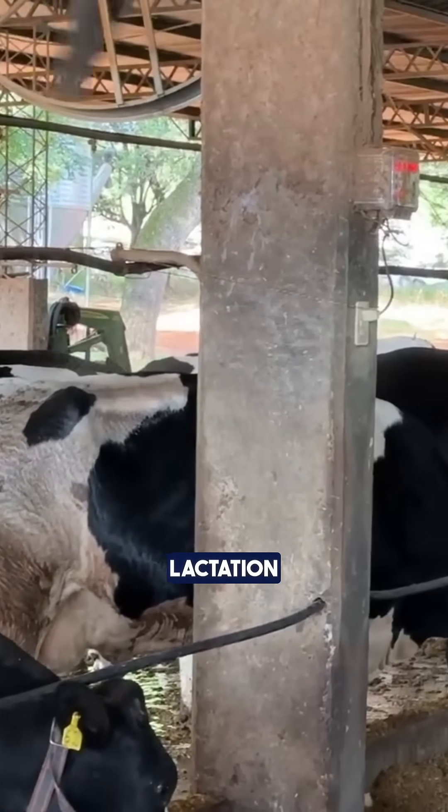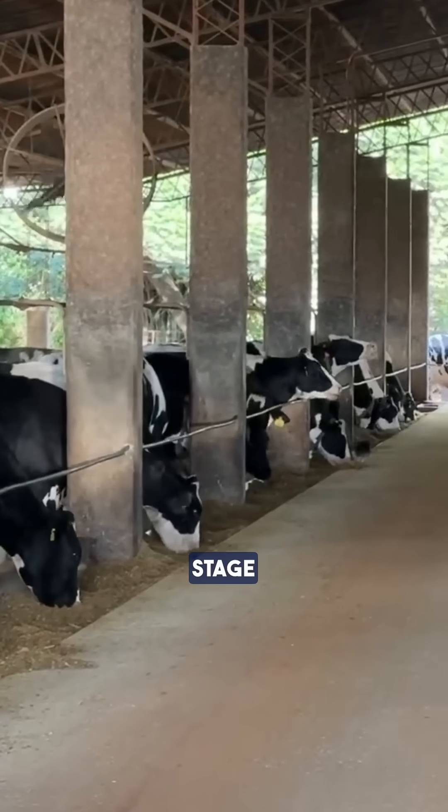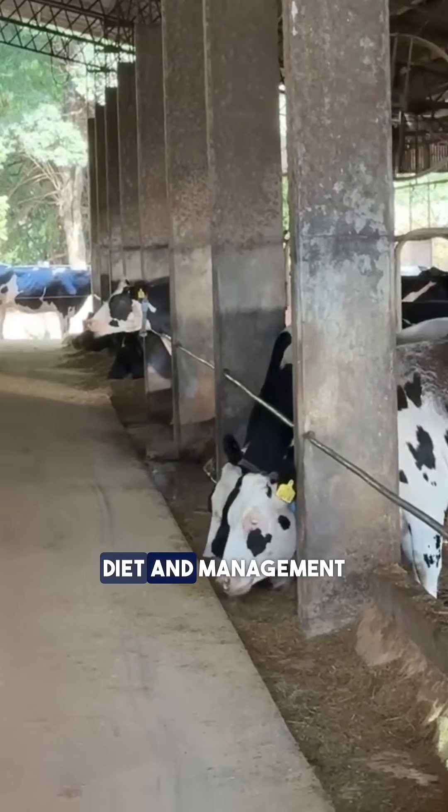Once they enter lactation, all cows remain under shelter. They are moved according to their production stage, and when they enter the dry period, they remain under cover, but with an adjusted diet and management.